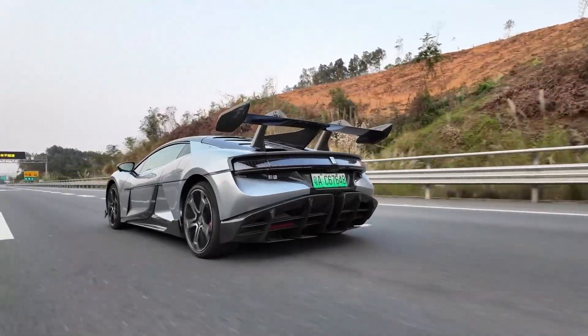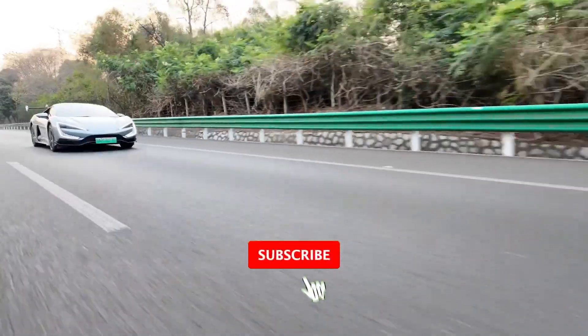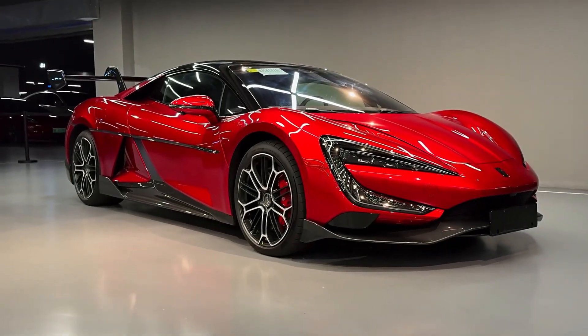In the world of hypercars, where each mile per hour at the top end costs millions in R&D, that kind of leap is almost unheard of. The U9 track edition didn't just set a new record — it set a new standard for what's possible in electric performance.